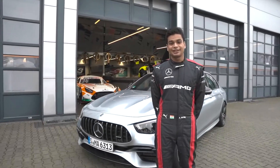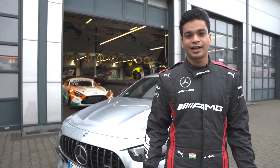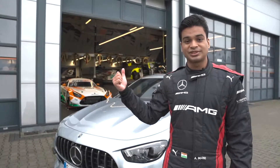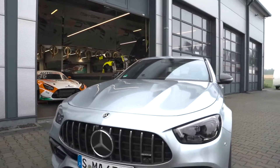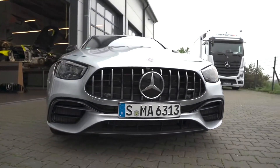Hey guys, really exciting day here today as I get to test drive the all-new Mercedes AMG E63 S 4MATIC Plus car. In the background over there you can also see my Mercedes AMG GT3 DTM car. Straight away you can see the similarities between the front and the aggressive sporty look that both cars have, and I think this is really cool.